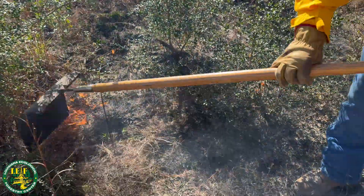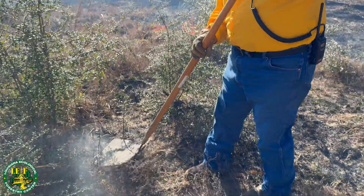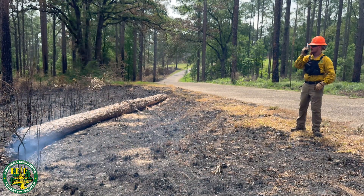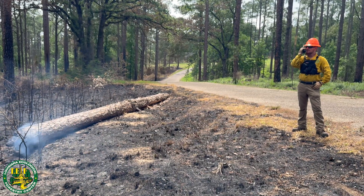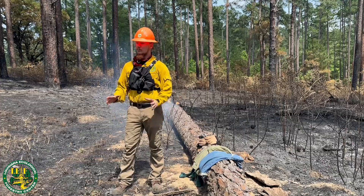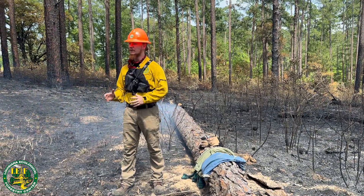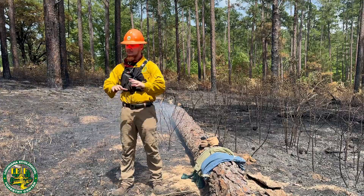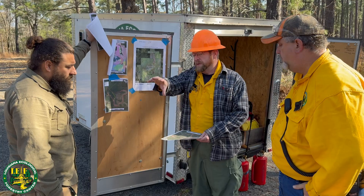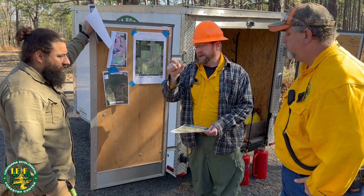Another thing to consider before you go out to the burn is effective communication with your team — that's part of safety. If you're not communicating clearly with your team, you're a hazard out there on the burn. Have a form of communication, whether it's your cell phone or a radio, and make sure everybody understands what their role is before going into the fire. One of the most important things you can do before a burn is the necessary prep work and planning. Create fire lanes around your prescribed burn area and make sure that you have a plan in case anything goes wrong, and every person on your team understands their role.